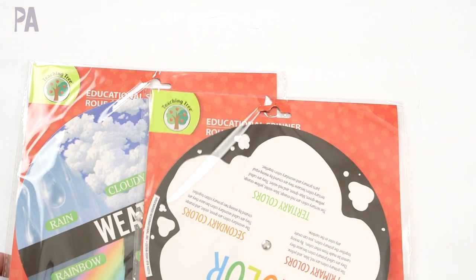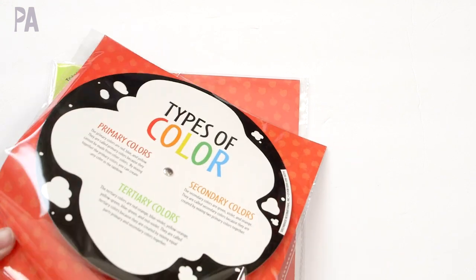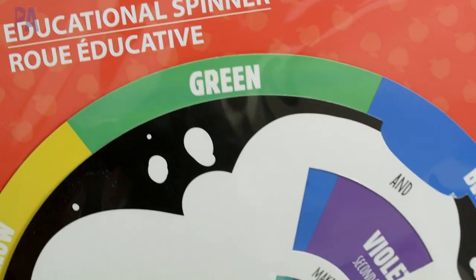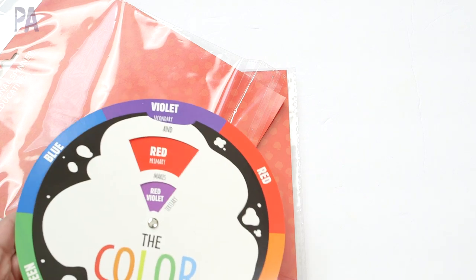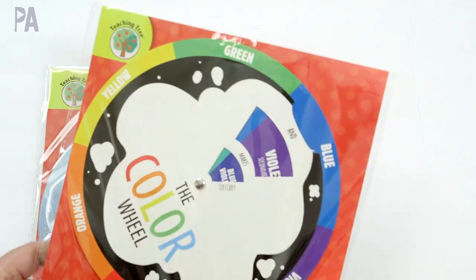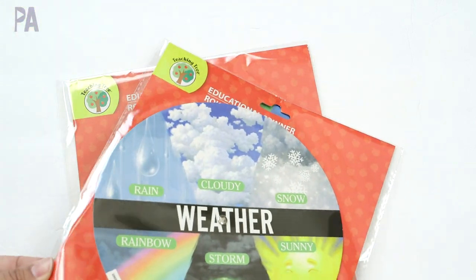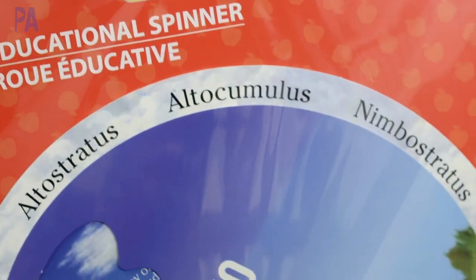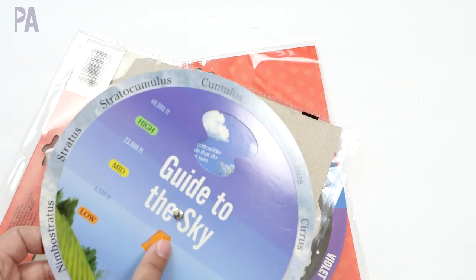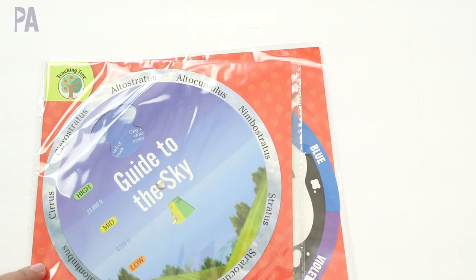They have new wheels right now. The first one is the color wheel — it talks about the types of different colors and shows the relationships between them on the wheel. I'm going to store that one away until we're a little bit older. This other one is pretty cool — it's all about weather and clouds. You can hold it up to the sky, spin it around, see all the different types of clouds, and it tells you the precipitation amount possible with each cloud type.